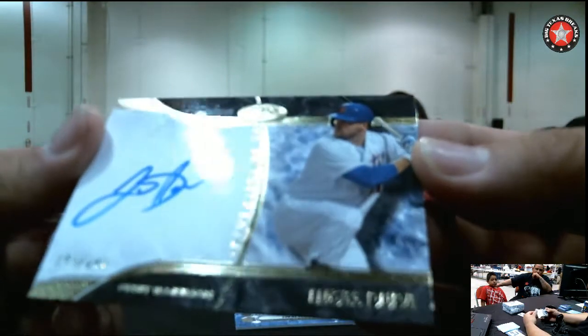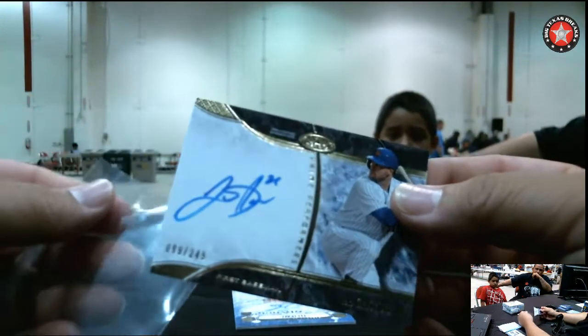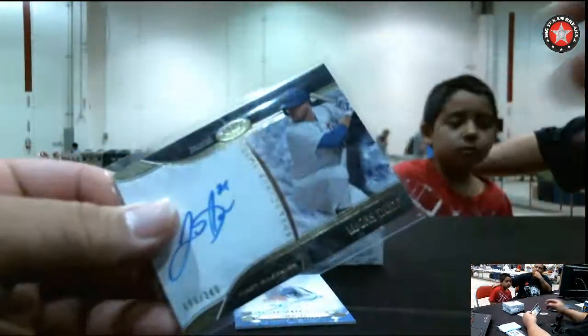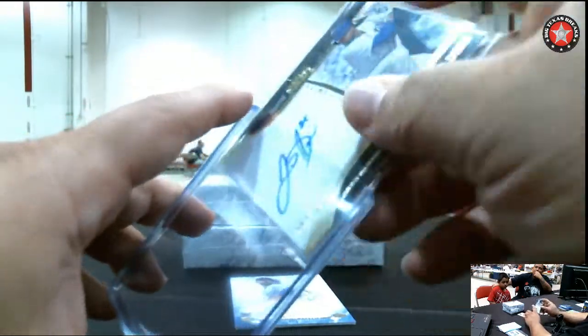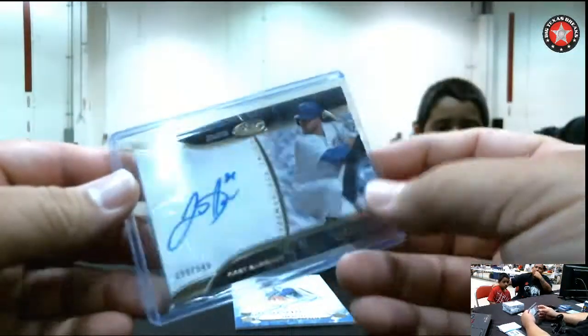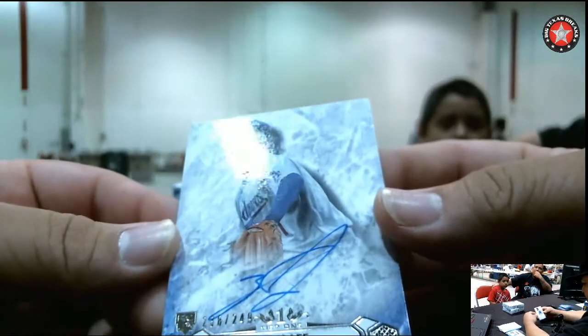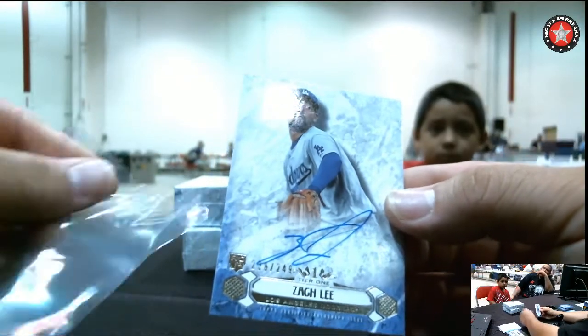Lucas Duda from the Mets — New York Mets going out to Timothy H. I'm going to pick him up for the Dodgers, the Dodgers going out to Jose G.